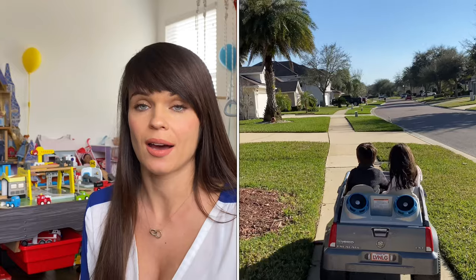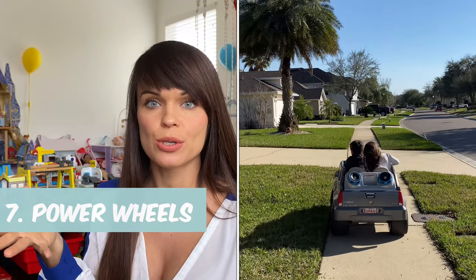Justin still absolutely loves his scooter, so if your four-year-old doesn't have one, go for it. He loves his bike too. Another great gift if you haven't invested in it yet is an electric car — basically power wheels. We have one that Scarlett got when she was two and the kids still love it. Justin frequently chooses going outside by asking to drive the little car, and every time we use it all the neighborhood kids come out. It is such a great investment.